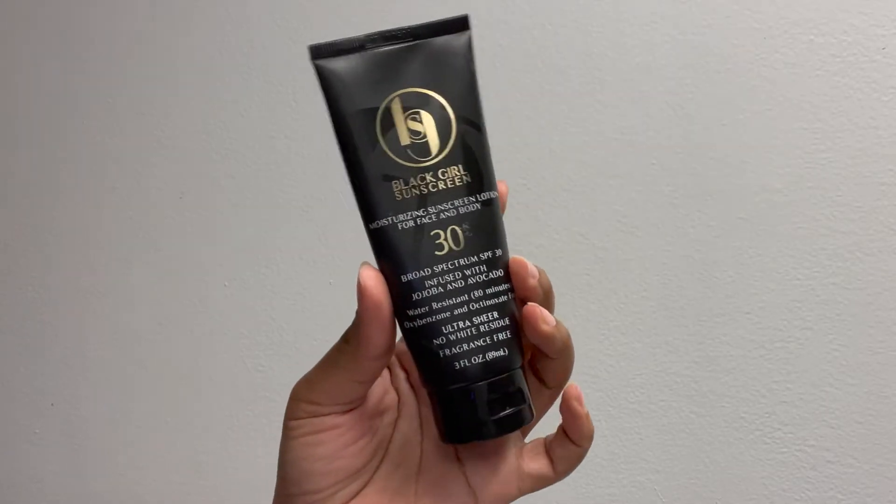CeraVe also has a formula with sunscreen built in for daytime, and a PM one you can use at night. But personally I just love the Black Girl Sunscreen. Me and Black Girl Sunscreen are forever together — it is my cinnamon apple, my baby, my sweet pie. I got the SPF 30 one, which is infused with jojoba oil and avocado oil. This was in my last hygiene haul as well and I still stand by it.